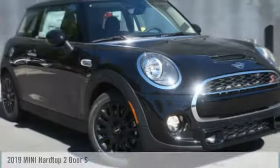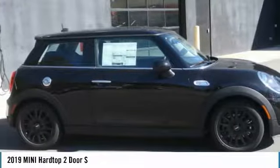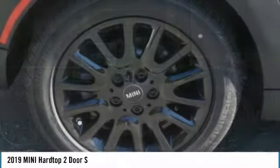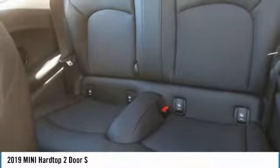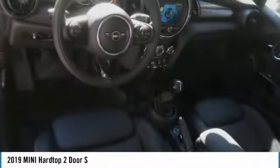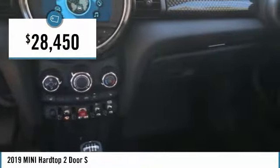Test Drive the 2019 Mini Hardtop 2-Door. The Mini Hardtop 2-Door delivers motoring thrills in a nimble, fuel-sipping package. Agile handling and quick, precise steering make the Mini Hardtop 2-Door lots of fun to drive, and it is priced below $30,000.